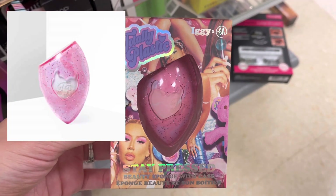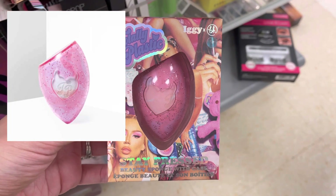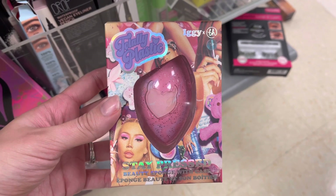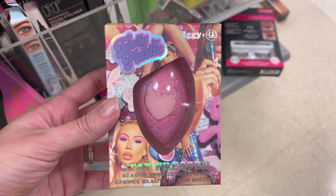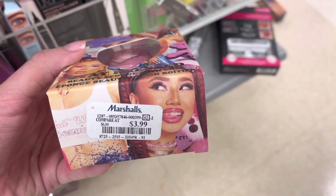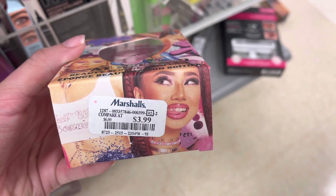Next is more BH Cosmetics. This is the collection with Iggy. It's just a makeup sponge, and it is also discontinued on BH Cosmetics' website. I couldn't really find it anywhere online for a comparison price, but it was only $3.99 here at Marshalls.